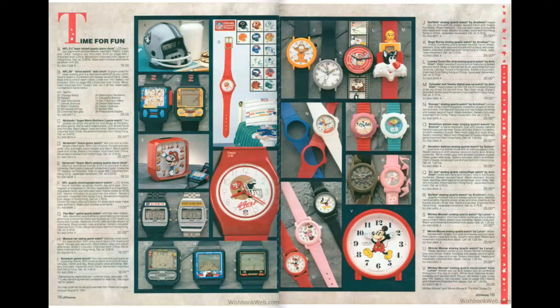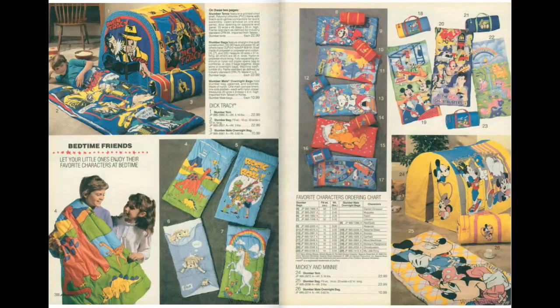Now I'm going to skip ahead 100 pages to page 290, and once again we're greeted with sleeping bags and tents. I never really had many sleeping bags growing up, but I did have a few tents — two, I think. My most memorable one was the Sesame Street tent that I got when I was two years old in 1991, but that's not seen here. I like that Garfield one right there, and the Snoopy, and of course Dick Tracy — that was pretty popular back in 1990.